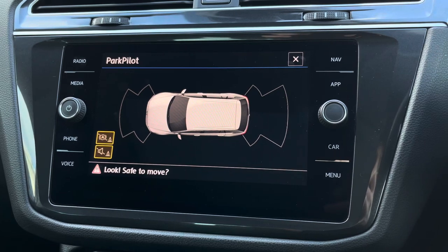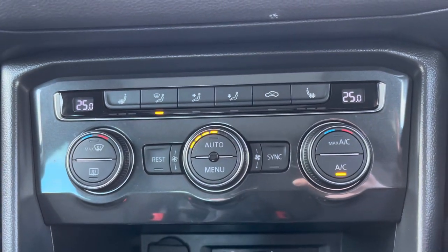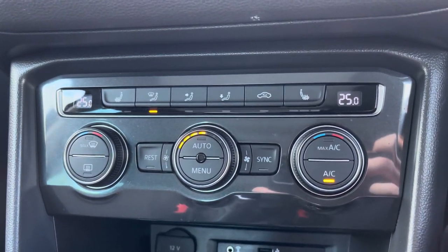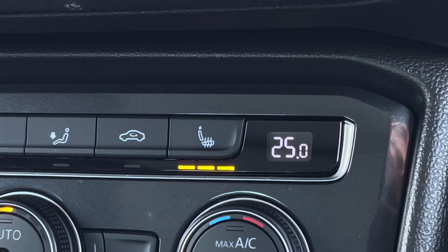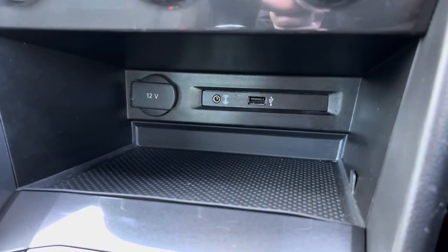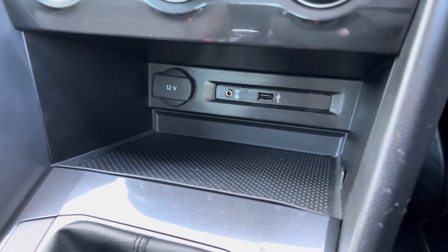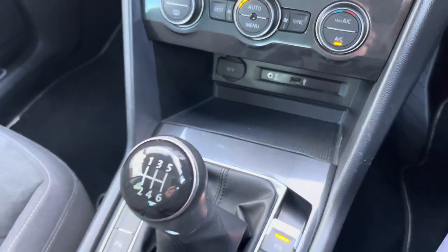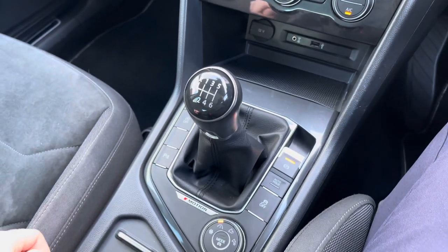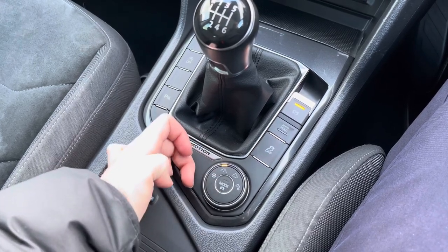This Tiguan does have front and rear parking sensors which makes parking much easier. Below your display you'll find your automatic dual-zone climate control. It comes with heated front seats to keep you nice and warm on those colder days. Below you have your USB and auxiliary inputs along with the 12 volt socket. In the centre console you'll find your 6-speed manual gear selector as well as your electronic handbrake.